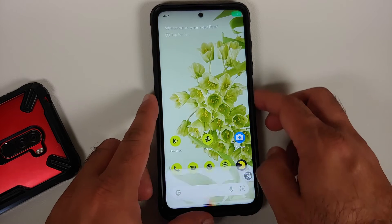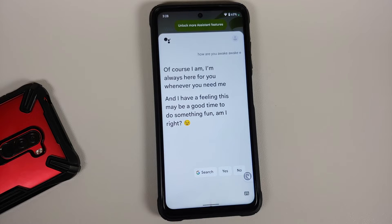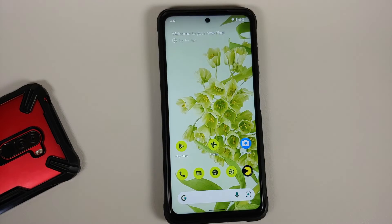Heading to the Google Play Store, going into Settings and About — Play Protect certification shows the device is certified, which means SafetyNet is passing and your banking apps are going to work without any issues. The Google Assistant works with the screen turned on and with the screen turned off as well.